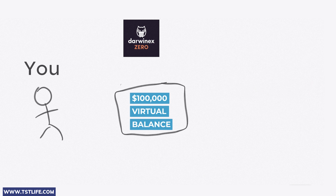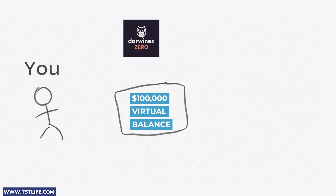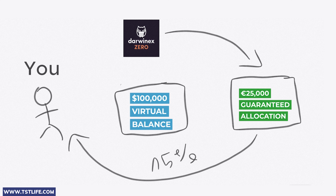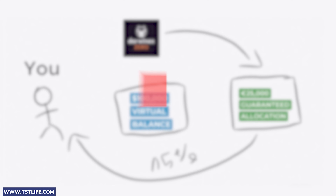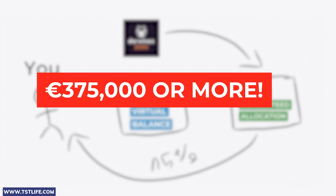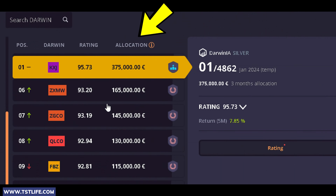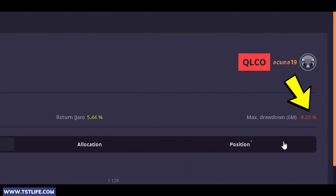A successful performance could lead to a guaranteed allocation of €25,000 valid for three months, and you will pocket 15% of the profit from that amount. The allocation can also go up to €375,000 or even more. You can access the list of participants, along with the allocations they obtained, as well as the drawdown and growth recorded throughout their journey on this platform.